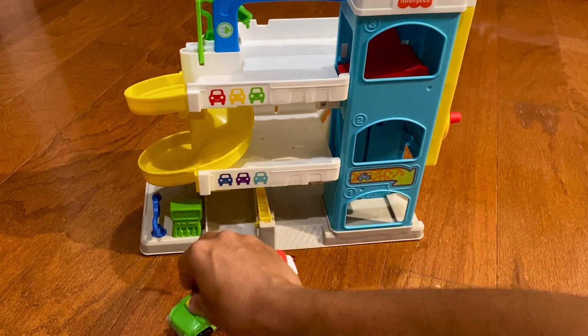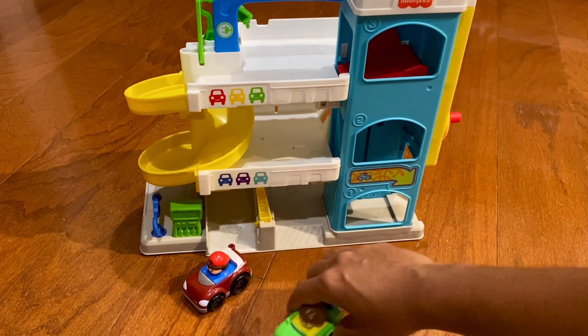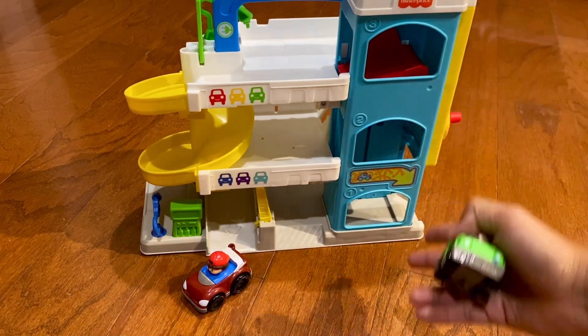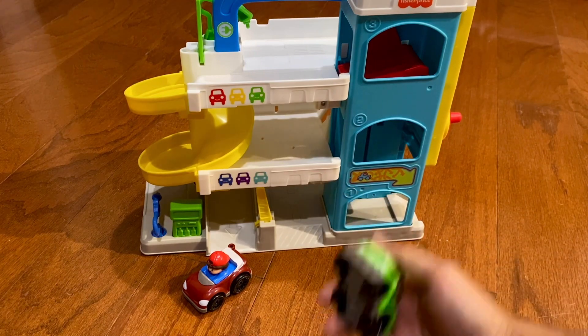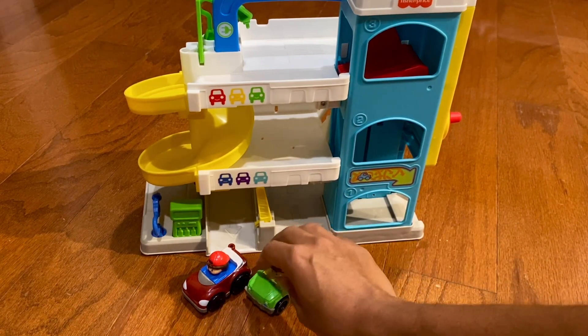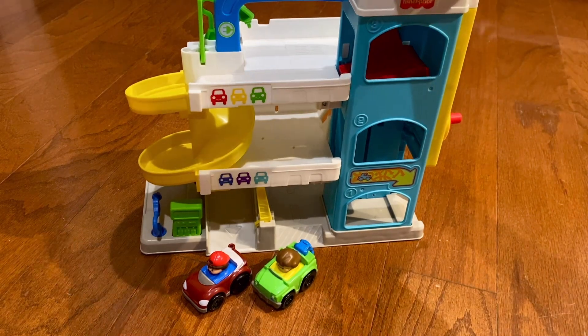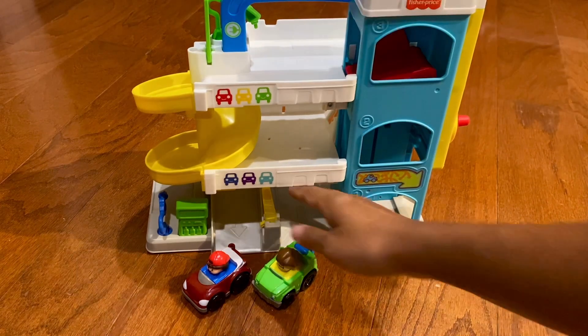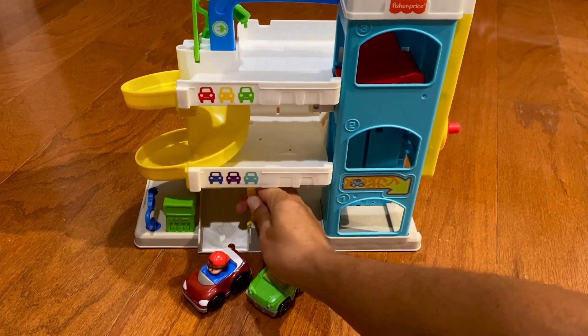Really great toy — great for any kind of toddler or child who just loves cars. The working elevator, the sliding ramp all the way down — it's just very fun, a great way for children to interact with this. And it doesn't come apart; it's very sturdy, so you don't have to worry about your children taking this apart.